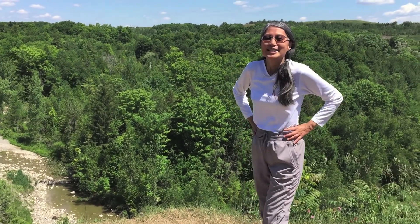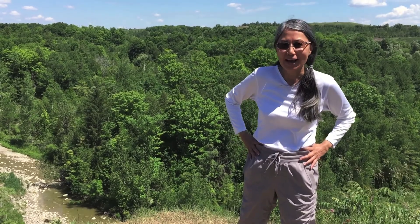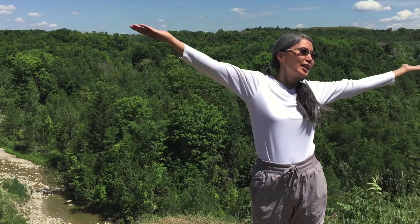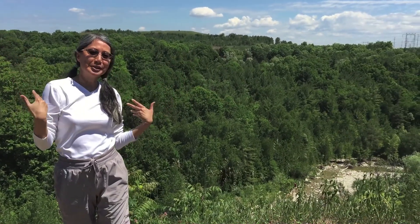Hi! So here we are at Rouge Valley, and we're currently hiking the Vista Loop Trail. Such a nice day — sunny with a bit of breeze.